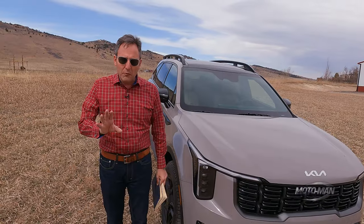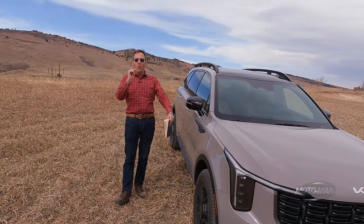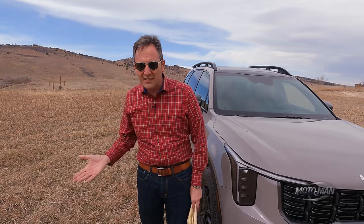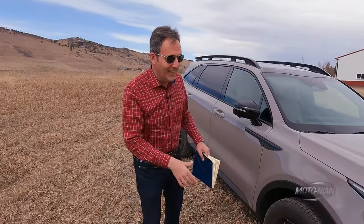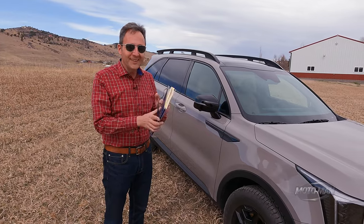The only other thing we pay extra for is the destination and handling from the exotic port of call of West Point, Georgia — $1,375. As a point of reference, that's about $400 more than the destination handling on a $130,000 Mercedes-Benz S-Class that comes all the way over the ocean from Germany. Anyway, that brings us to the full retail price of this not-boring vehicle: $49,260.